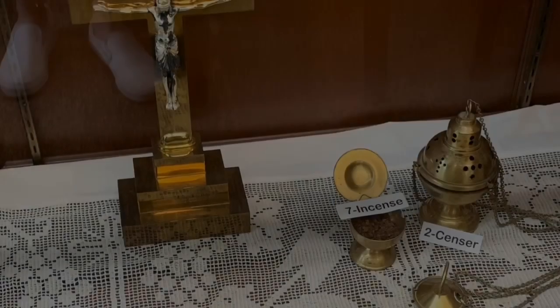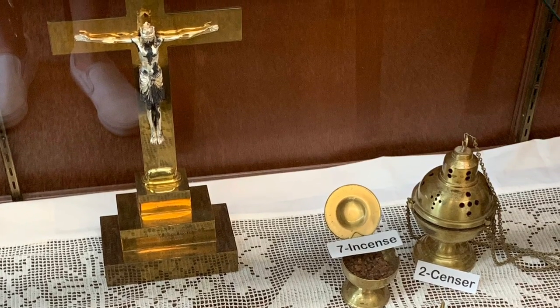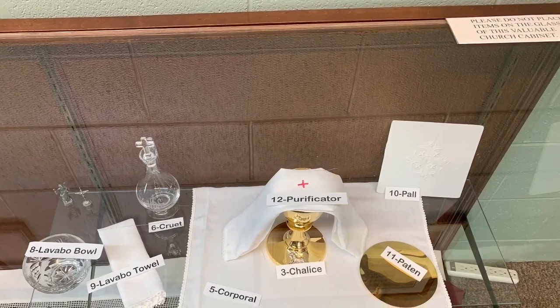Here are some important artifacts that were in the church. They have been here since the beginning of the church, and they have been saved in this glass container, which is now located in the new addition in the library.